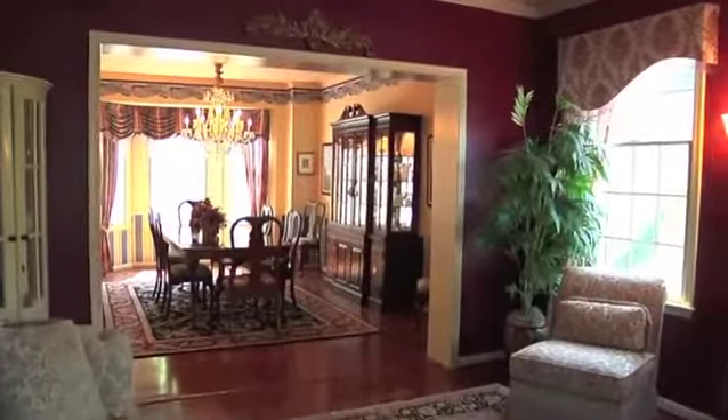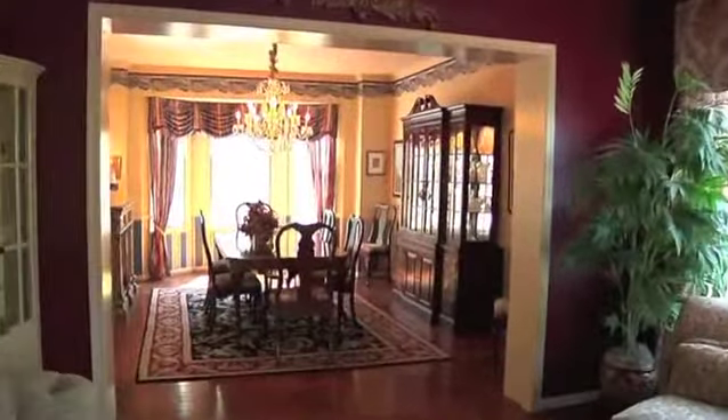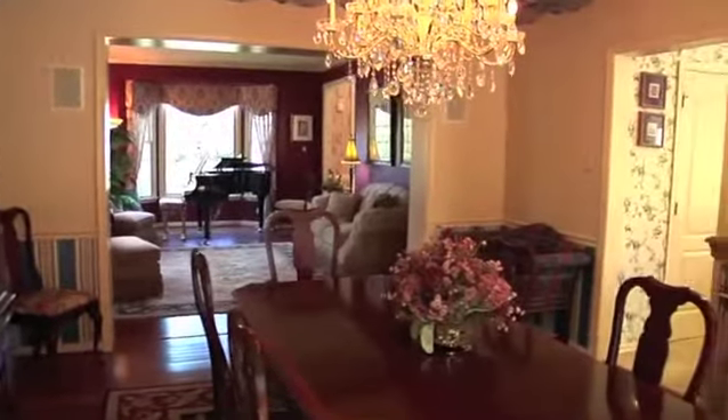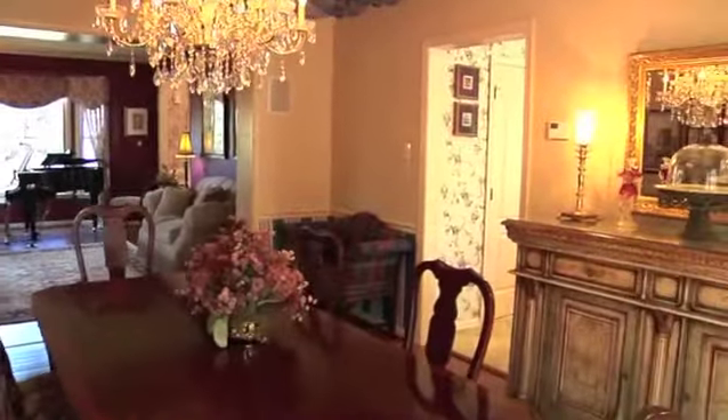The gorgeous hardwood floors continue as we flow graciously into the spacious formal dining room, ideal for entertaining and enjoying large family celebrations.